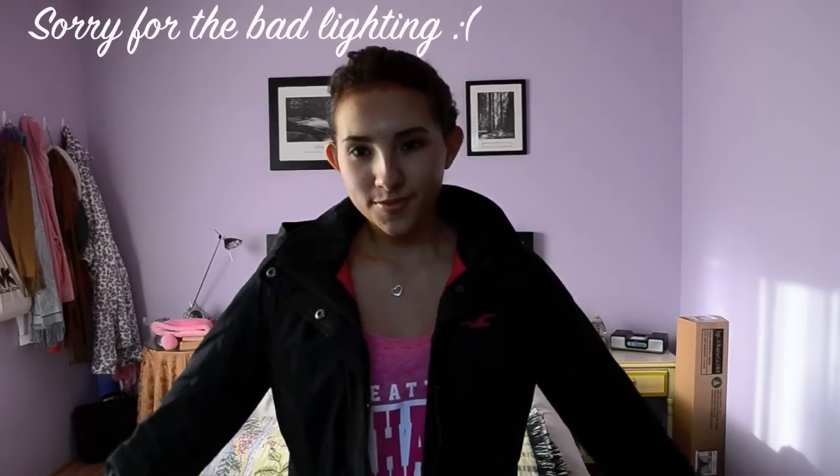Hey everyone! I had school today, so I thought I'd show you what I wore. My look today was kind of sporty, so on top I'm wearing this rain jacket type material jacket that's lined with hot pink fleece. It's so cute, I love it.